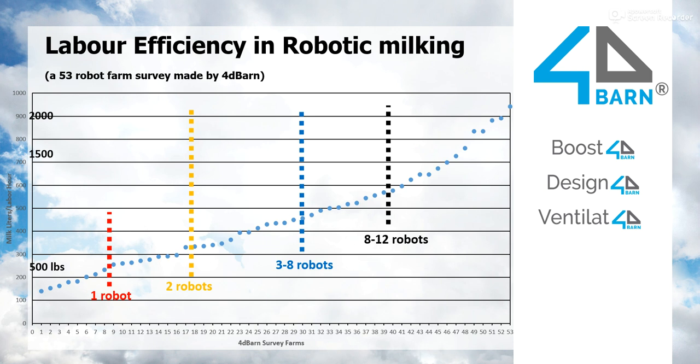And of course, the bigger you are, the more efficient you get. But the good news, especially for family-size farms, is that units with two to four milking robots can be really efficient and get good results.